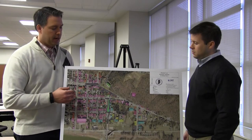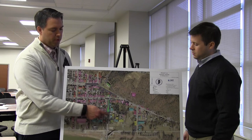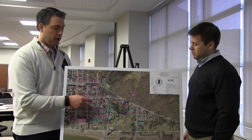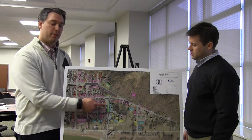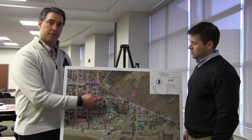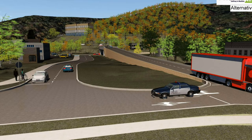And in the final grade separated alternative, we still see that same general alignment with the northbound 421 being separated over 2nd Street and connecting to 56. But to continue to provide access to 2nd Street, there's a short access road that travels in the north to south direction along the main alignment.